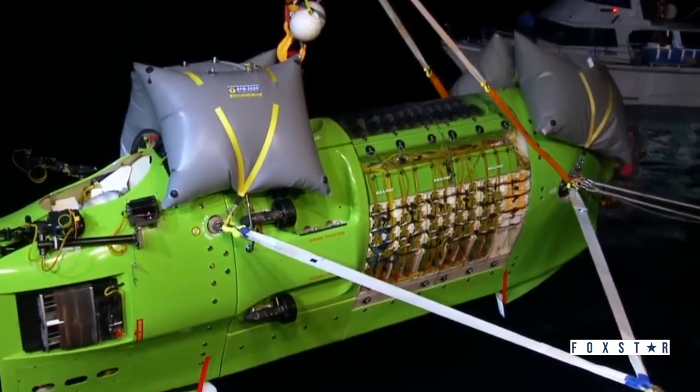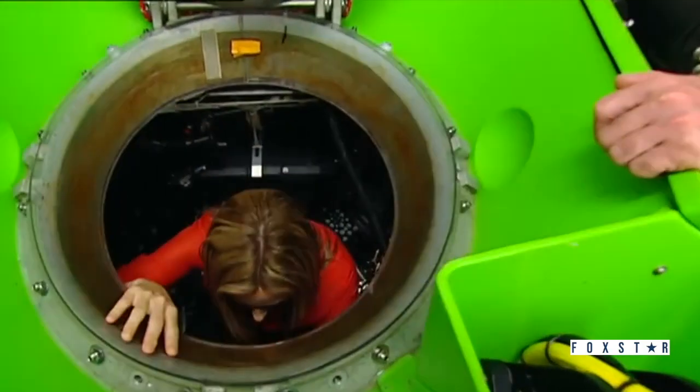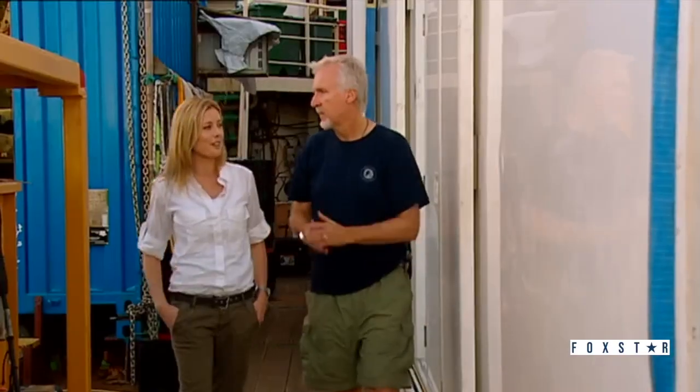Director James Cameron has logged dozens of dives down to the Titanic in a similar-sized sub. But he's also been much deeper — 11 kilometres to the deepest point of the ocean, the Mariana Trench. He was part of that expedition in 2012.